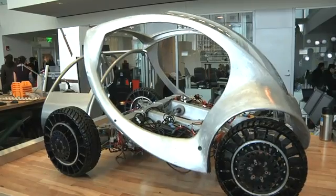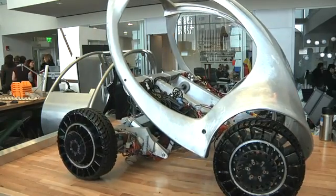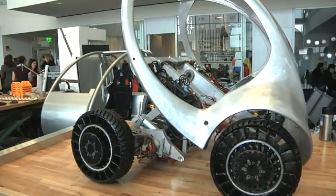To allow the City Car to take even less space, MIT researchers designed the car to fold in half, pulling itself out of a low profile and giving it a smaller overall footprint when parked.